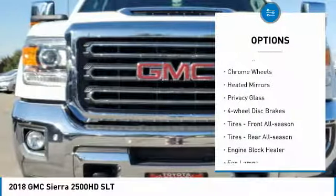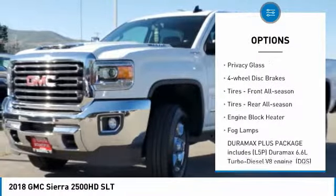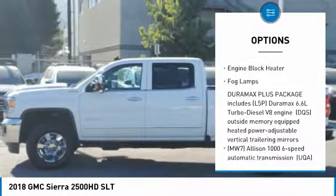Four-wheel drive, tow hitch, chrome wheels, heated mirrors, privacy glass, four-wheel disc brakes.